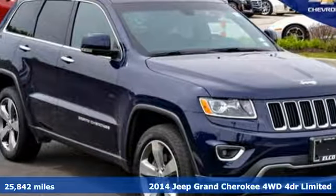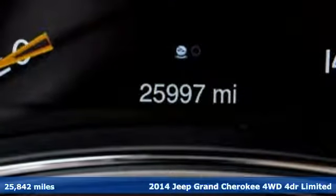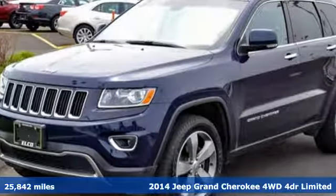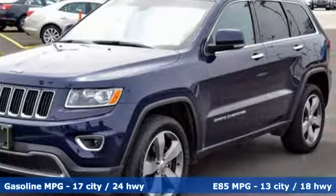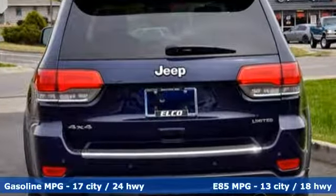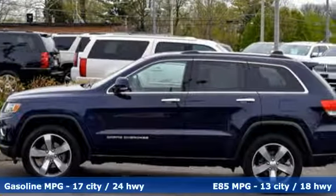It's a 2014 Jeep Grand Cherokee Limited. Standard features like climate control, cruise control, and heated mirrors are ready to make your daily drives more convenient. The traction control system, anti-lock brakes with brake assist, and multiple airbags keep you protected.